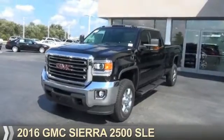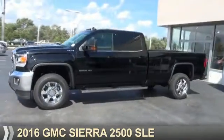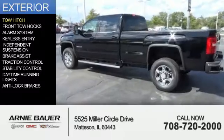Presenting the 2016 GMC Sierra 2500. It's powered by 4-wheel drive, an 8-cylinder engine, and an automatic transmission. The features include a tow hitch,